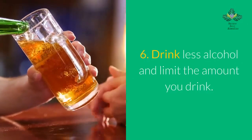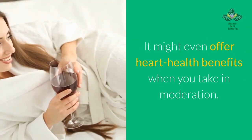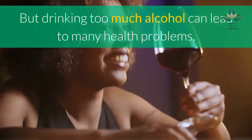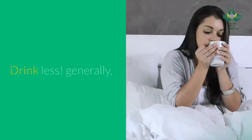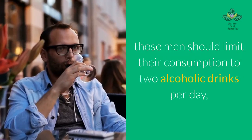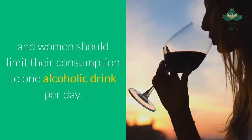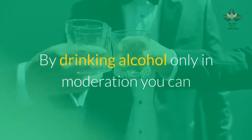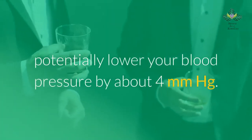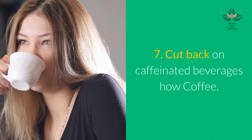Number 6: drink less alcohol. Drinking a glass of red wine with dinner may be fine and might even offer heart health benefits in moderation, but drinking too much alcohol can lead to many health problems, including high blood pressure. Men should limit their consumption to two alcoholic drinks per day, and women to one alcoholic drink per day. Drinking alcohol only in moderation can potentially lower your blood pressure by about 4 millimeters Hg.